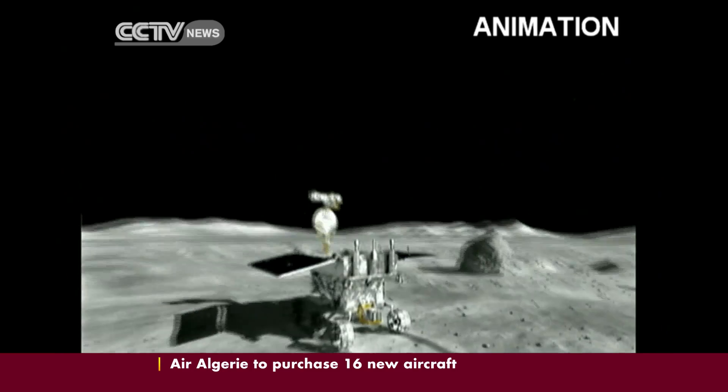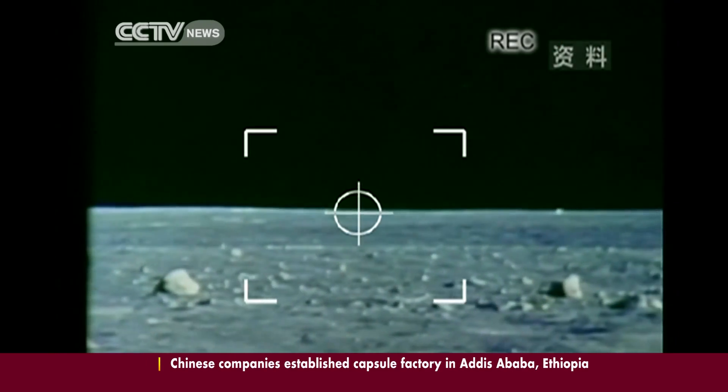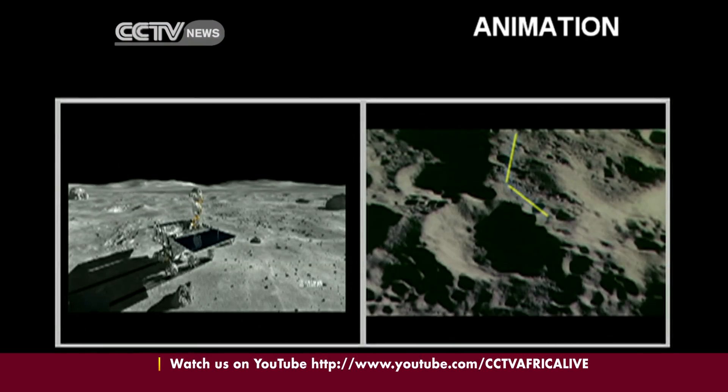The 10-meter walk from the lander will take Yutu about two hours due to the bumpy and uneven surface of the moon. The entire process of capturing five images will take up to 20 hours to complete.